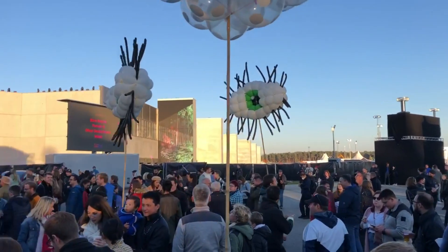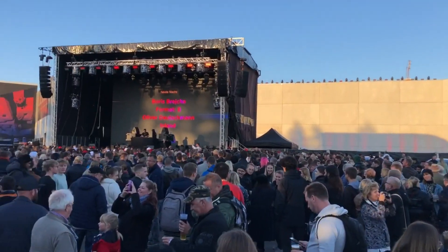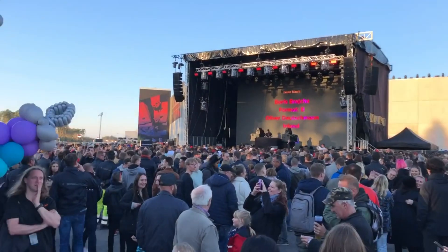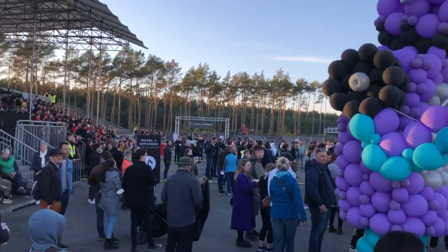Hello everybody and welcome to Captain Hype TV. This is my third episode on my visit to the Gigafactory in Berlin Grünheide, and today I want to talk about everything I learned during the shop floor tour about the 4680 batteries.